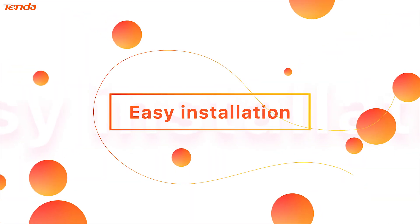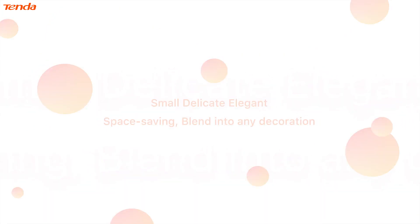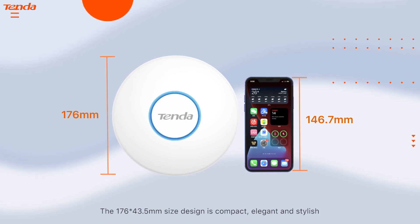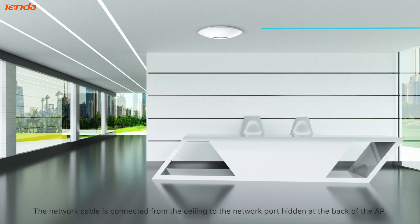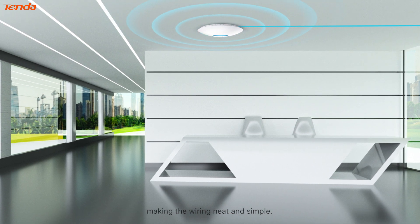Easy installation. Small, delicate, elegant, and space saving. Blends into any decoration. The 176 by 43.5 mm compact design is elegant and stylish, perfectly fitting into various scenes and greatly saving space. The network cable is connected from the ceiling to the network port hidden at the back of the AP, making the wiring neat and simple.